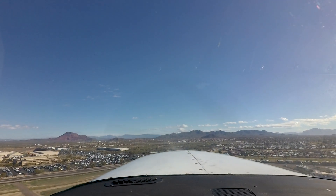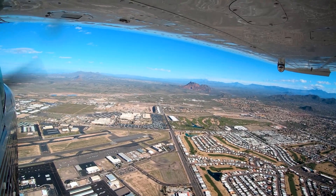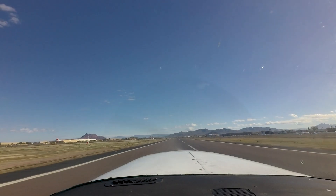Each airport in the National Airspace System has unique and distinct characteristics, which can sometimes lead pilots to use the wrong surface in taxi, takeoff, or landing operations.